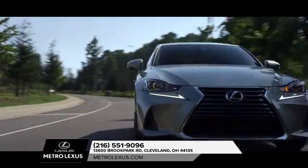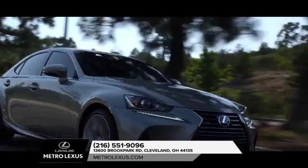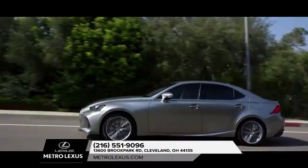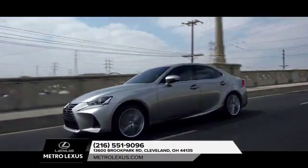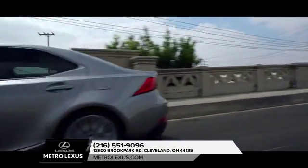Bold design is just one way the Lexus IS300 stands apart. With a turbocharger designed in-house, it provides robust power, low-end torque, and responsive performance you can feel the moment you hit the gas.